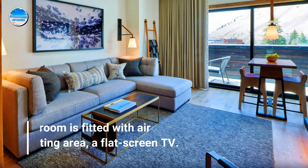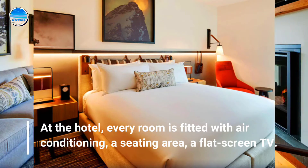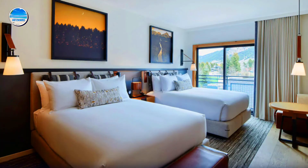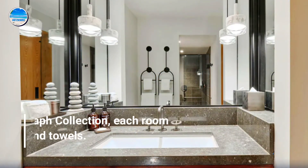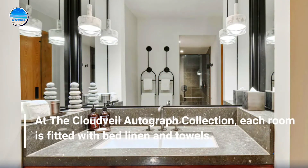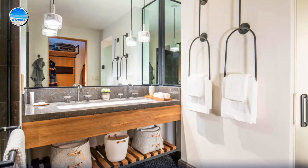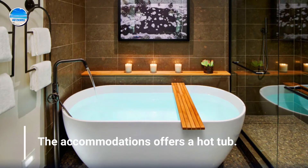At the hotel, every room is fitted with air conditioning, a seating area, and a flat-screen TV. At the Cloud Veil Autograph Collection, each room is fitted with bed linen and towels. The accommodations also offer a hot tub.